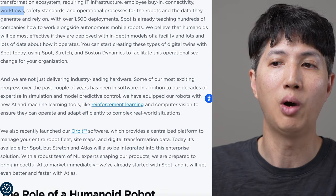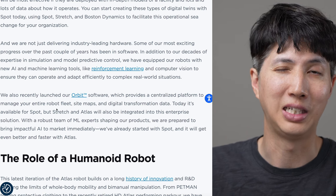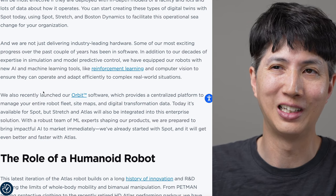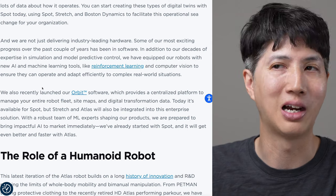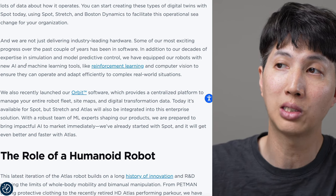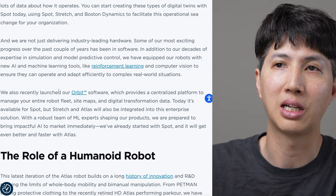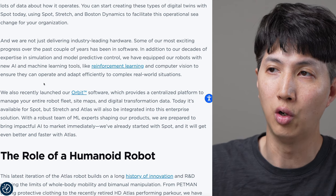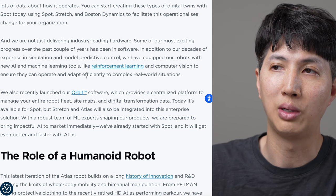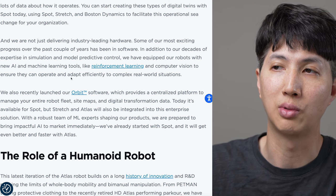You would make the case why you need a human robot - it'll go places designed for humans. But do we need that? Do we want the human robot to go everywhere? These are some ethical questions, along with the jobs it would replace. We are not just delivering industry-leading hardware. Some of our most exciting progress has been in software. We've equipped our robots with new AI and machine learning tools like reinforcement learning and computer vision to ensure they can operate and adapt efficiently to complex real-world situations.